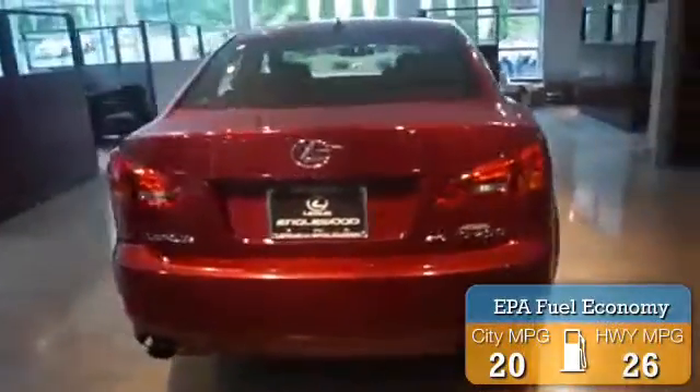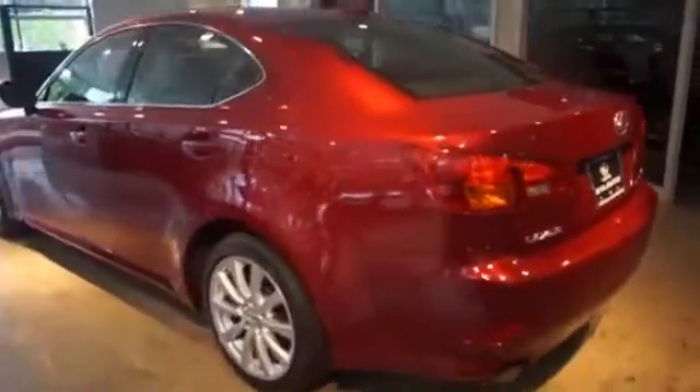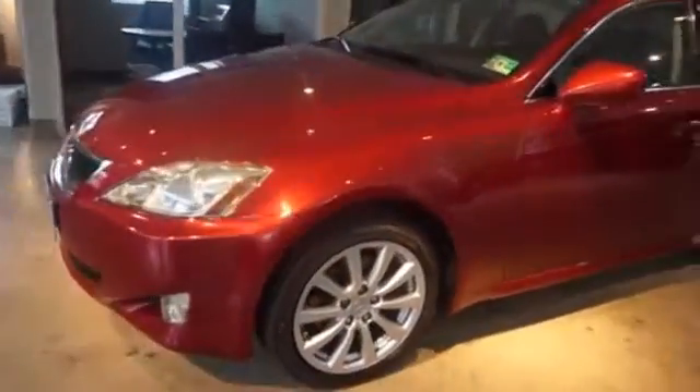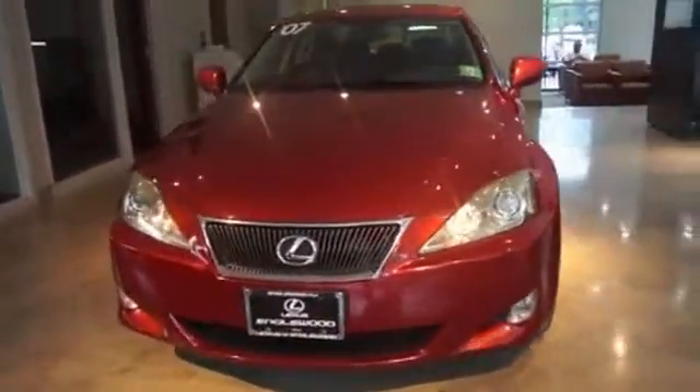Great fuel efficiency saves you money by requiring fewer trips to the gas station. The features include a power sunroof, auto-dimming mirrors, keyless entry, power mirrors, traction control, stability control, daytime running lights, and anti-lock brakes.